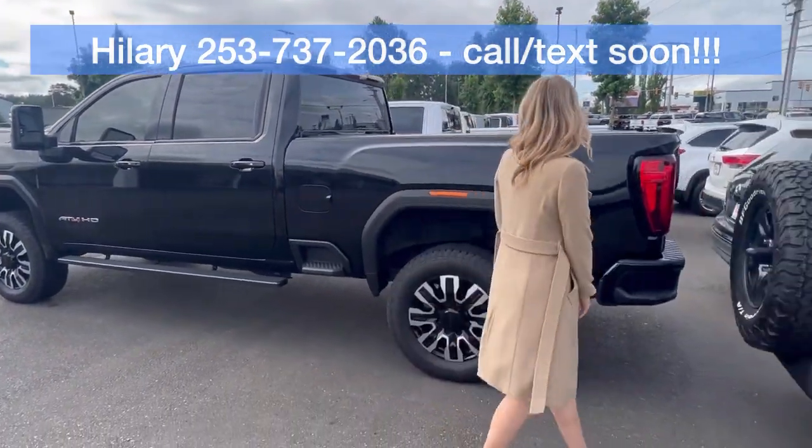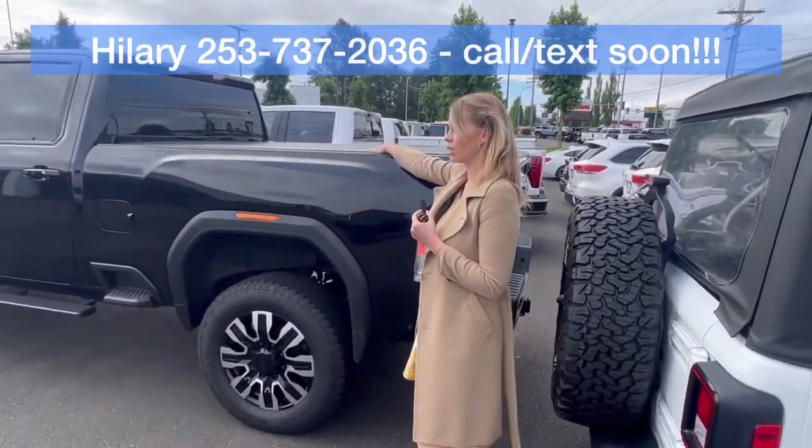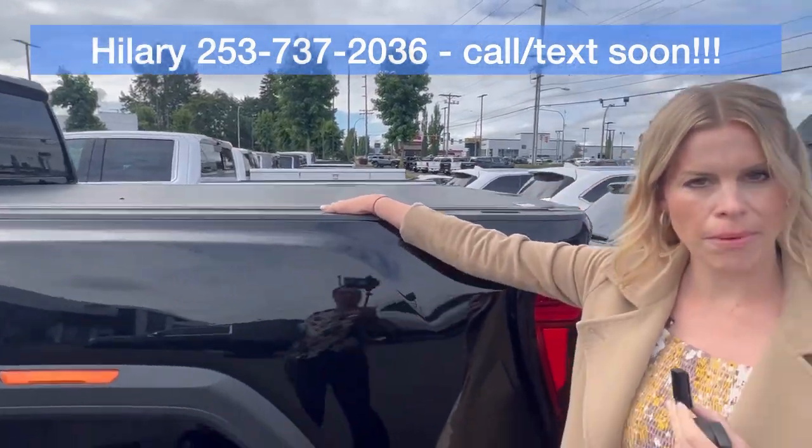This does have just one previous owner which is nice, and then you have the tonneau cover here. It has about 70,000 miles.